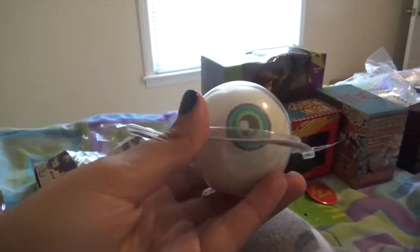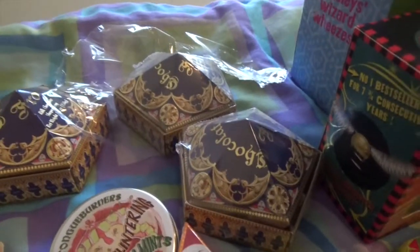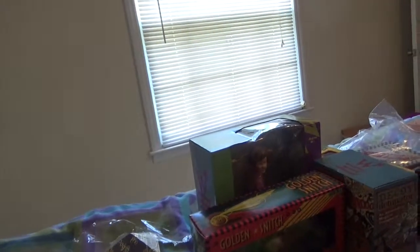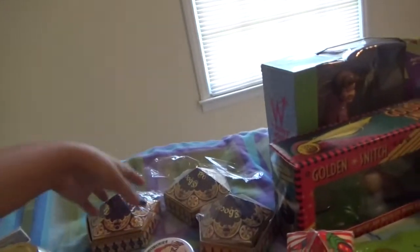Then I got what I'm pretty sure is like a jawbreaker, but it's an eyeball, so you can eat an eyeball. And then obviously I got Chocolate Frogs — two of them are mine and one of them's for a friend, because I just had to get her a chocolate frog.